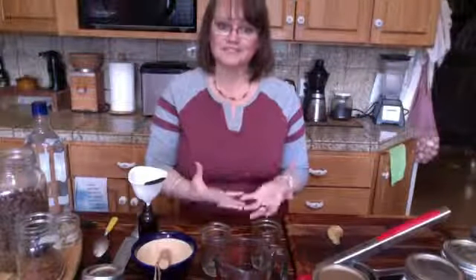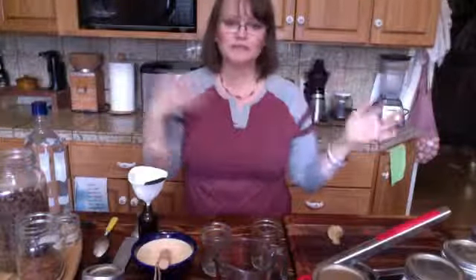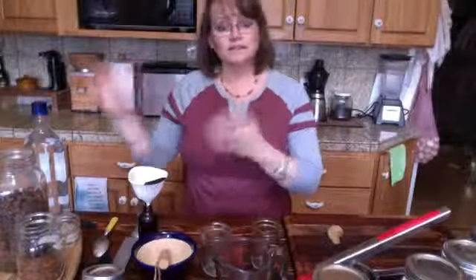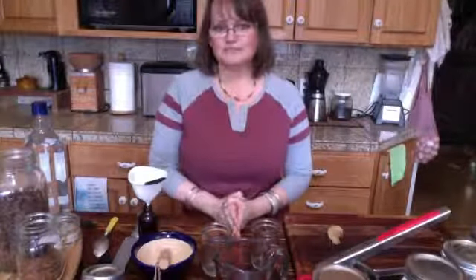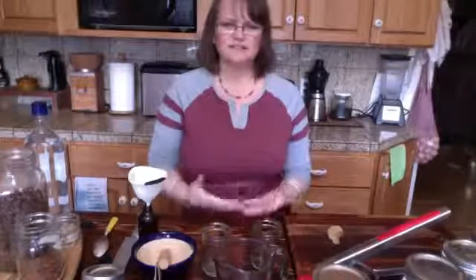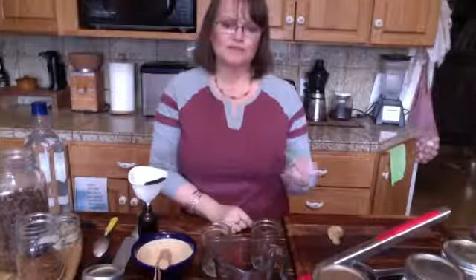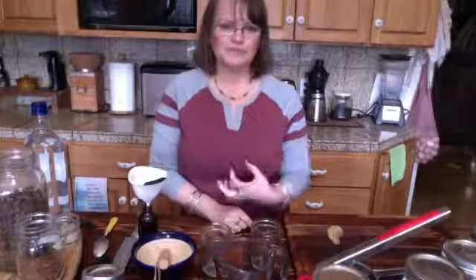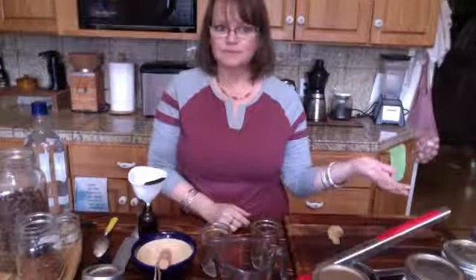Bitters also stimulate peristalsis, which is the movement of your food — whether it's called bolus, chyme, or fecal matter — as it moves through your digestive tract. There are a lot of people that don't feel that hungry feeling but eat anyway. If you're the type of person who has a hard time getting hungry, or when you eat things feel like they're sitting in your stomach rather than moving through, adding bitters would be a really good practice for you.